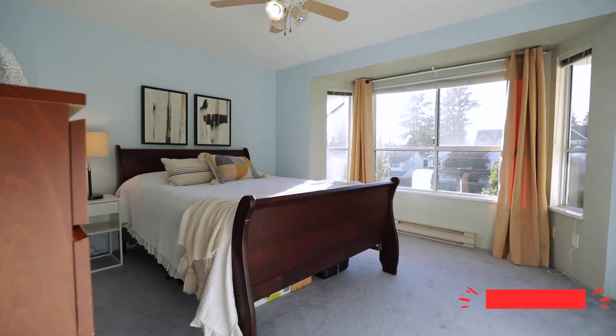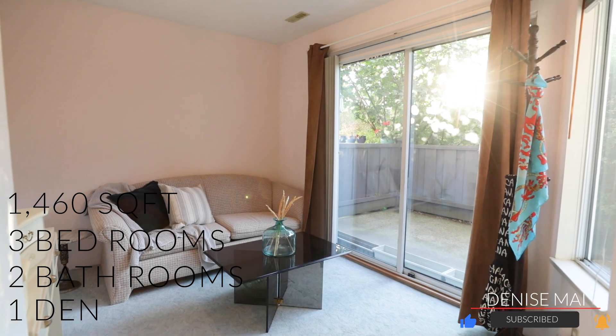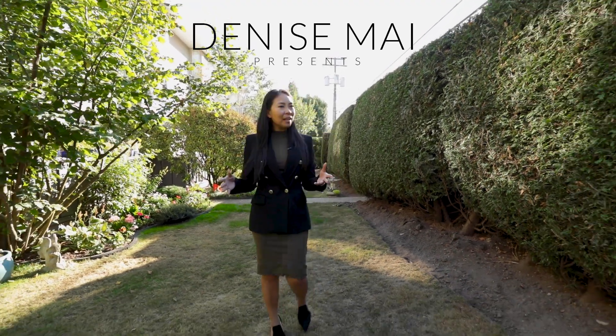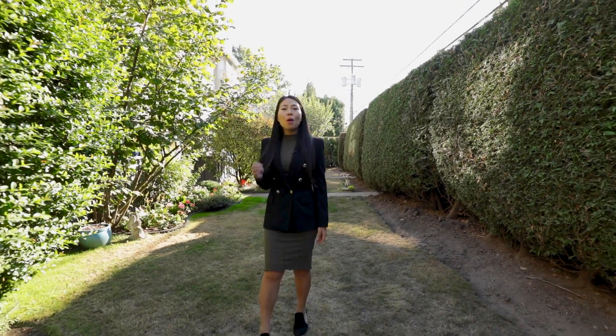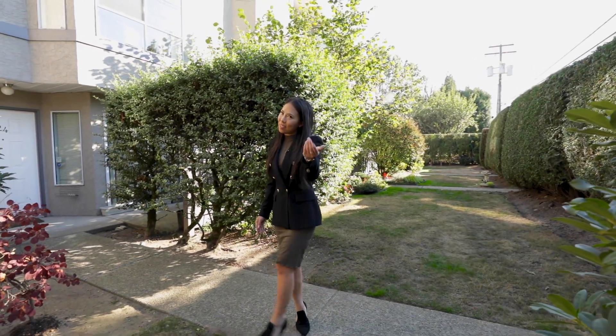Hi, it's Denise Mai, and today I've got a three-bedroom, two-bathroom, and den that could be converted into a fourth bedroom, located here in Port Coquitlam in the neighborhood of Lincoln Park. Everything you need is all around you, including schools, restaurants, amenities, and more. This home is perfect for a growing family, and there's so much design ideas for you in this home, and I can't wait to give you a tour.